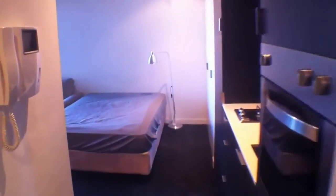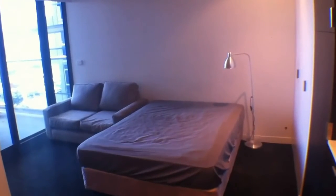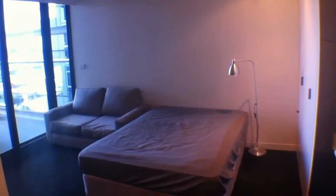Moving forward, we'll head straight around into the living room area. We've got a bed and a chair over there. This is a fully furnished property.